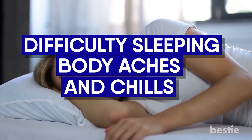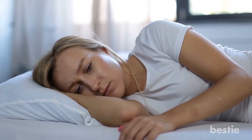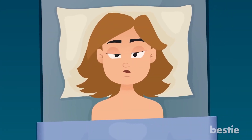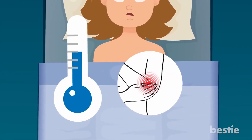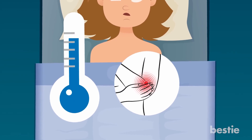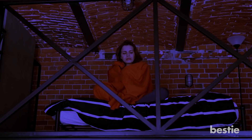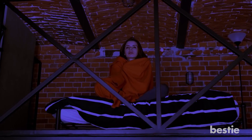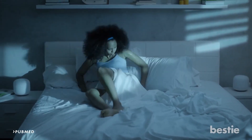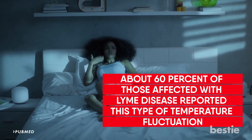Difficulty sleeping, body aches, and chills. Difficulty sleeping when you're ill can be common, as is the case with Lyme disease. The trouble isn't quite like insomnia — it's caused more by either joint pain or fluctuations in a person's body temperature, like getting the chills or night sweats when trying to sleep. If you've ever woken up in the middle of the night because you were freezing and can't get warm, it doesn't make for a restful sleep. In a 2013 study published by PubMed, about 60% of those affected with Lyme disease reported this type of temperature fluctuation during the night.